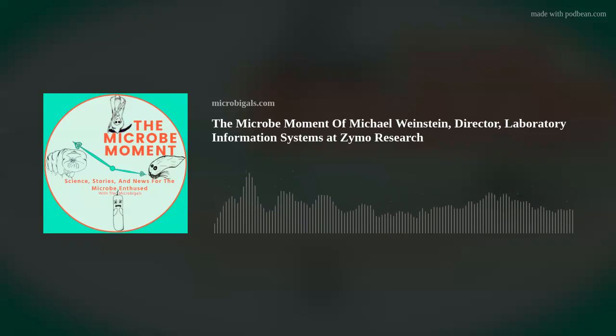Hello, Microbial Nation, and welcome to another episode of the Micromoment, the show that takes you down to the microscopic level to view the world just a little bit differently. I'm your host, Tess, and today we have an interview with Michael Weinstein.